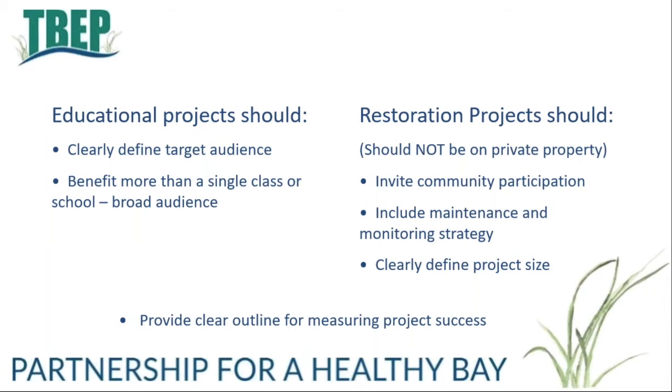There are two basic types of projects funded by Bay Mini Grants: education projects and restoration projects. Education projects should clearly define the target audience and benefit more than one single class or school. They could include citizen science, talks or virtual seminars, or creation of videos and online education tools, which will likely be in high demand in the upcoming school year. Restoration projects should not be on private property and should explicitly include how the project will invite community participation, include a maintenance and monitoring strategy, and clearly define project size. Both project types should provide a clear outline for how you will measure project success.